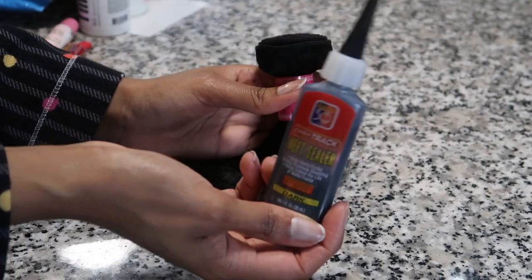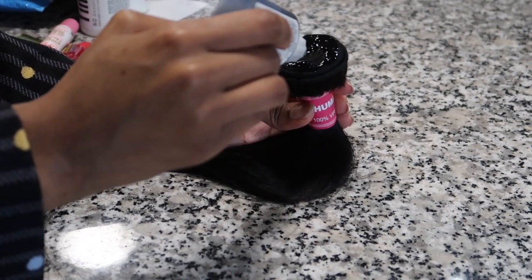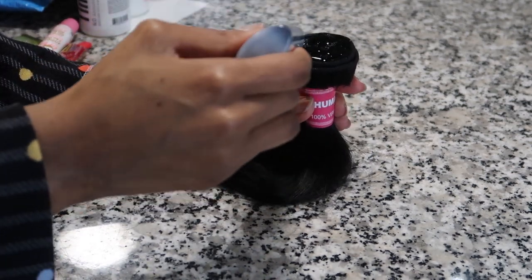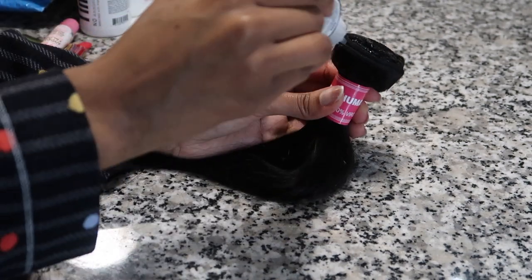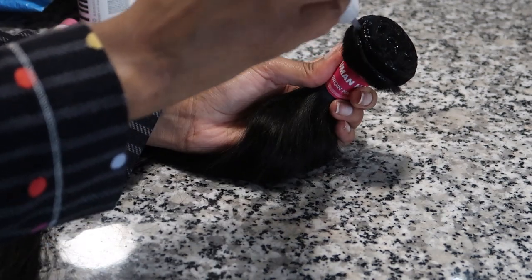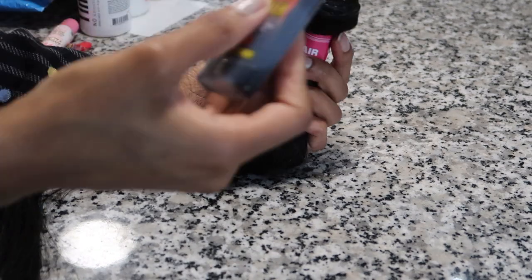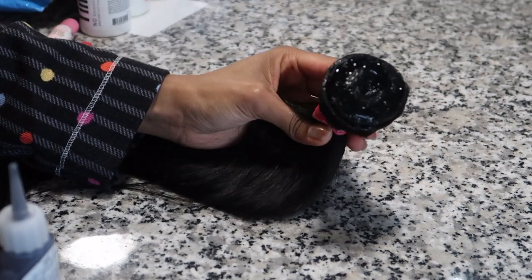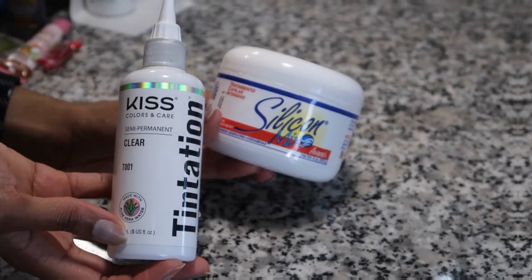The first thing I'm going to do is seal the wefts. I'm using the 30 Second Pro Weft Sealer in the color black. All of the items I use will be listed in my Amazon storefront so you can purchase them — definitely check that out in the description box. Since I was going to be manipulating the bundles a lot with bleach, I wanted to control as much shedding as possible.